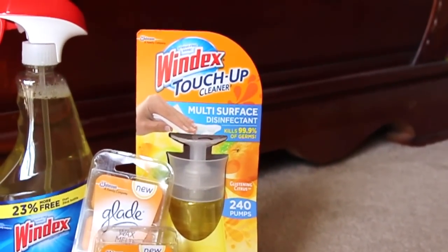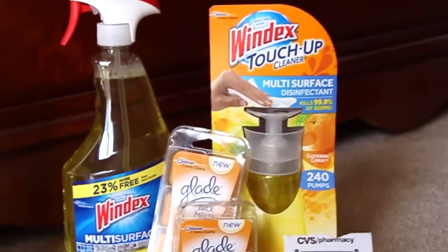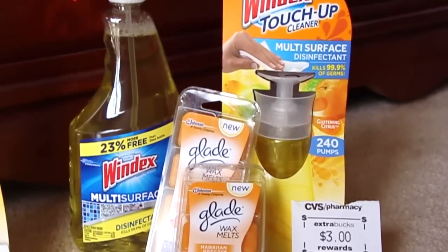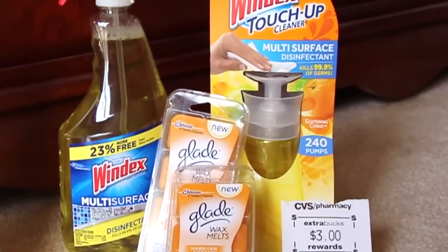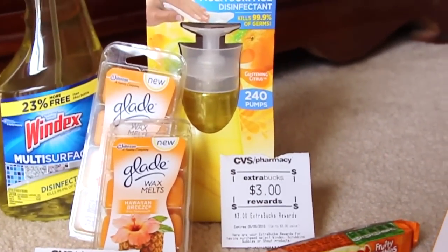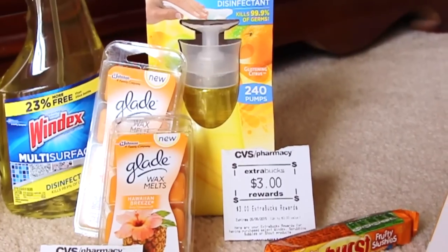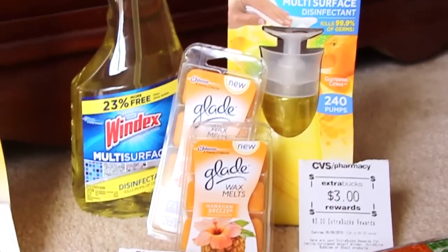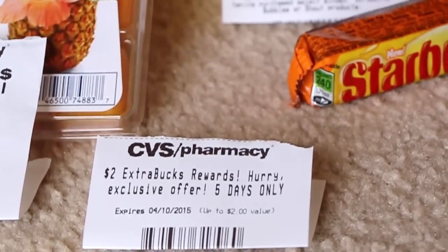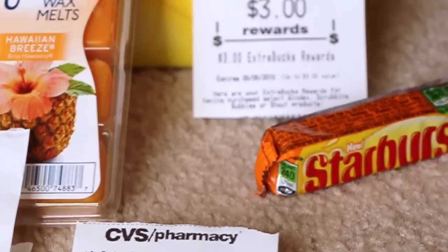With the Windex it's two for $6.50 minus the three dollars in coupons, and it came out to be $3.50, and you get back three dollars — so 50 cents for the Windex products is such a great deal. But you can only do it once per card, so I can't get more, which I definitely would. And then the Glade wax melts come out to a total of $5.50 minus $2.50 in coupons, so that's three dollars, and then you get two dollars back. Additionally they just spit out another two dollar coupon for no reason — I've been loving that lately, they've been doing that a lot on my cards.